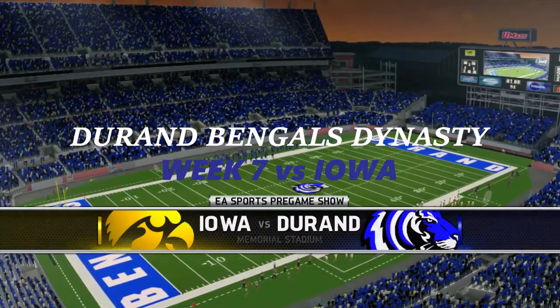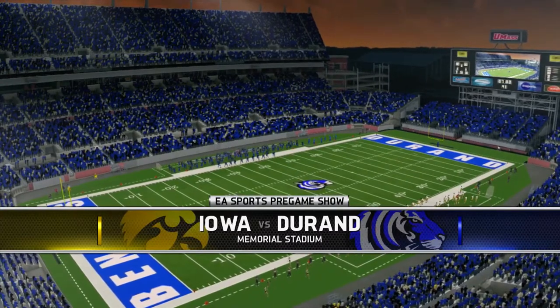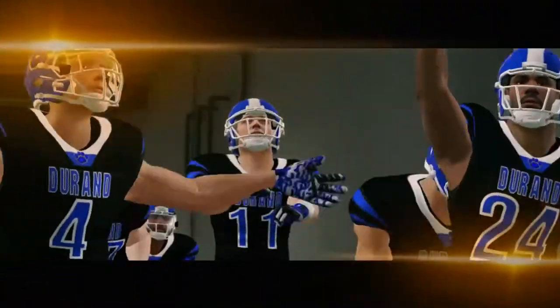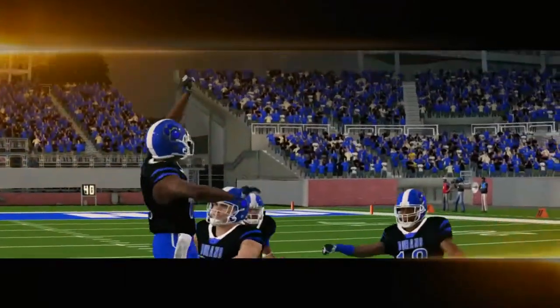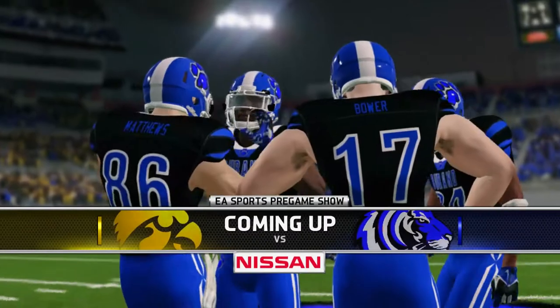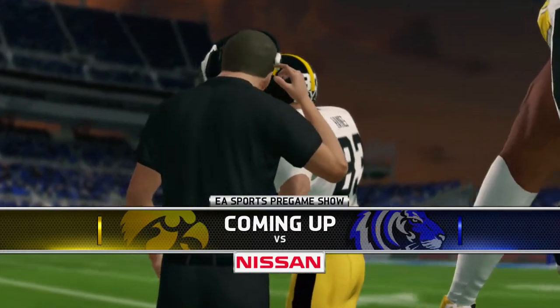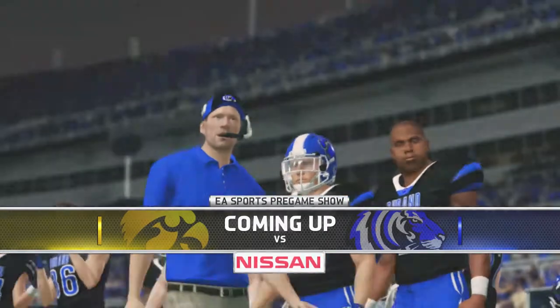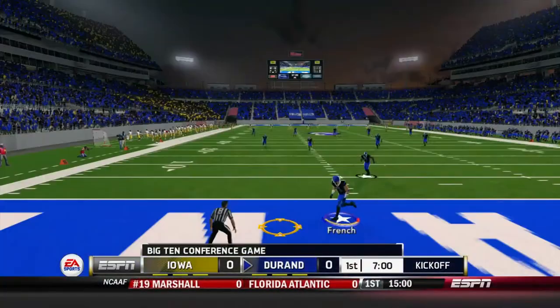Welcome back to the Duran Bengals dynasty here at Memorial Stadium. It's a beautiful Saturday night as Duran will be taking on the Iowa Hawkeyes here in Big Ten play. Duran comes off of a win last week to Indiana. Iowa comes off of a road win to Rutgers. Duran comes in at a 4-1 record looking for the best start in program history, trying to go 5-1. Iowa obviously trying to hang on to some Big Ten pride. Iowa's all set up and we're underway from Memorial Stadium.